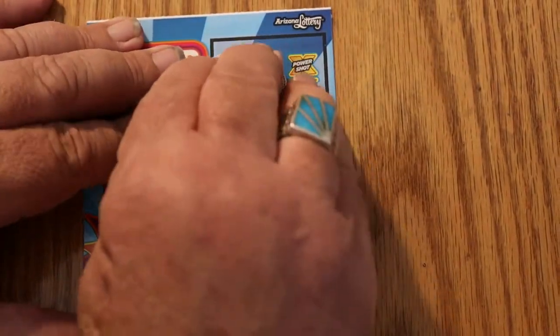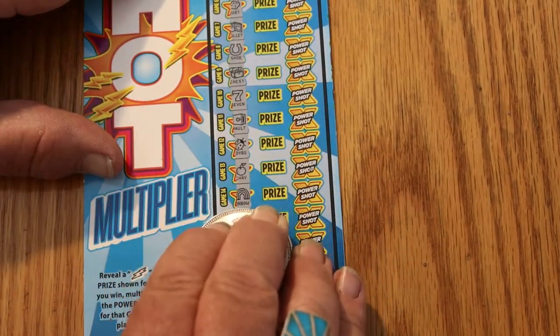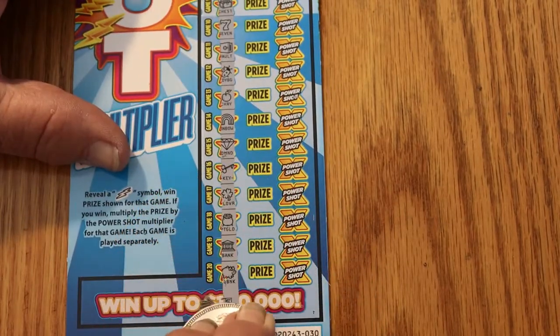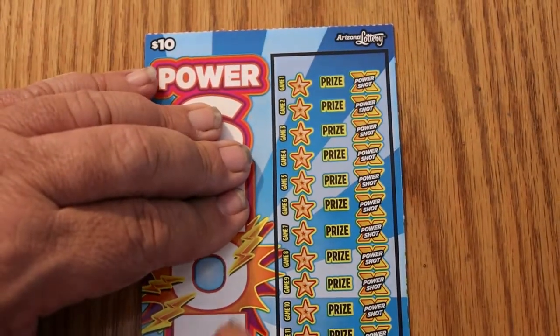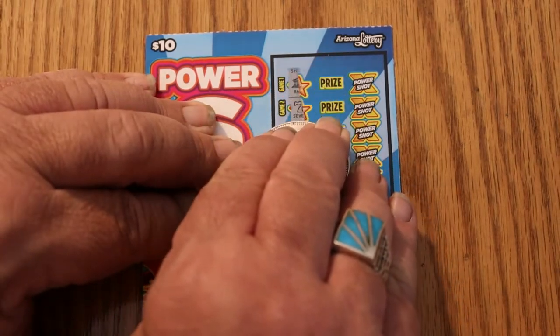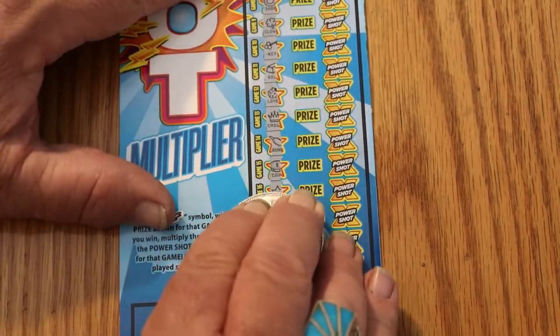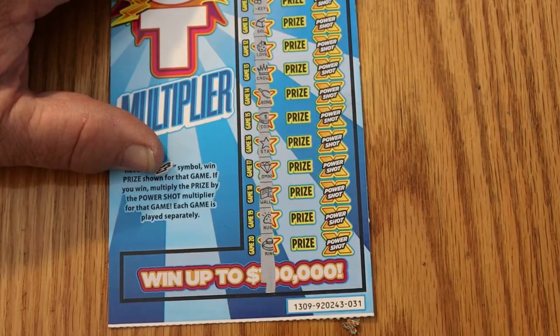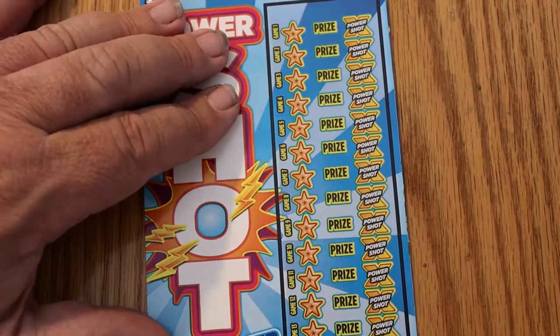030 — nope. And no. Nothing on 30. 031 — nothing on 031. Starting to run out of tickets. With those odds, we're due for a hit here.